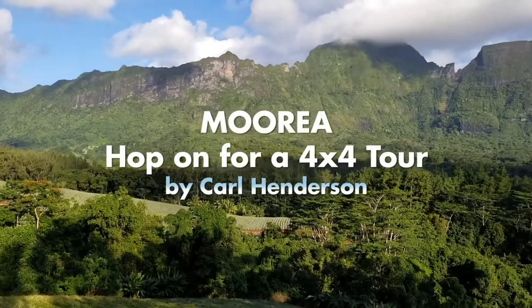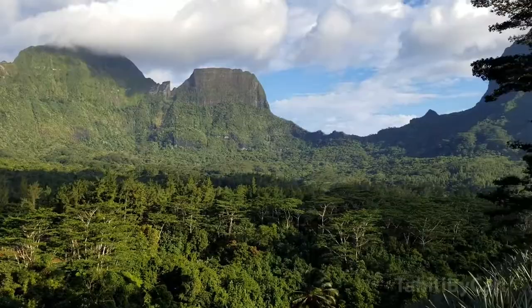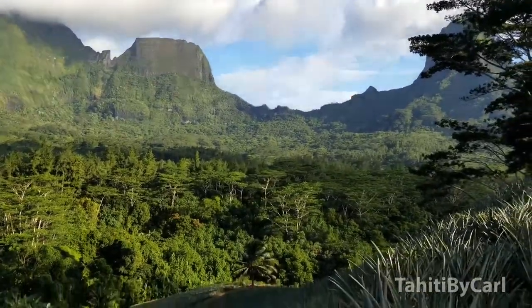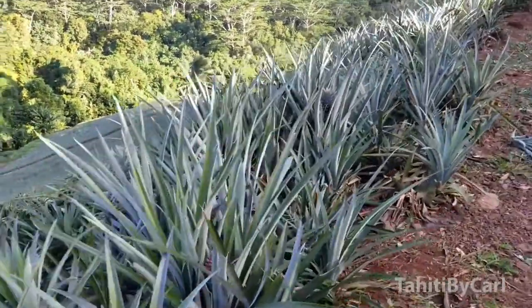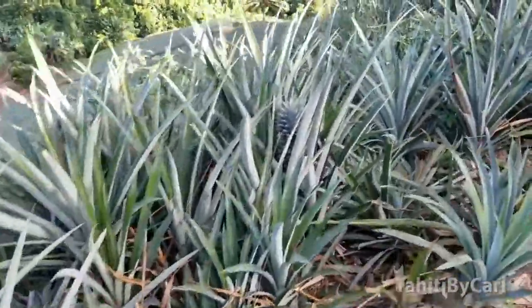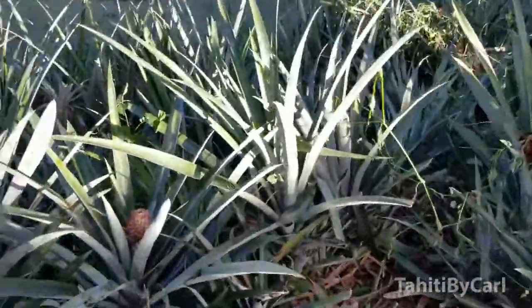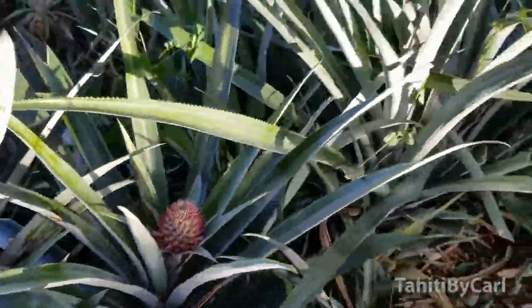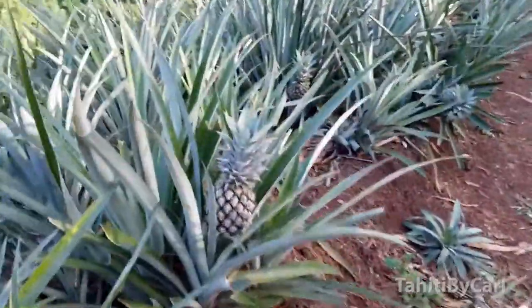So here I am in Moorea and this is the interior of the crater — you can see all the mountains around. Down here are the pineapple fields with the delicious, lush, juicy Moorea pineapples. They truly are like the best in the world. See one hiding in there. Let me see if I can find one that's a little bit better. Somewhere here there's a little one just starting to grow, and here we go.